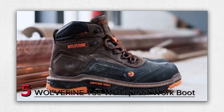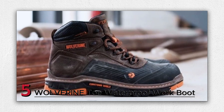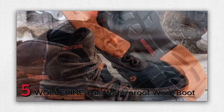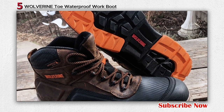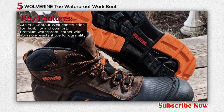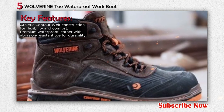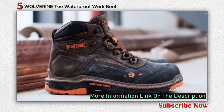Number 5: Wolverine Tow Waterproof Work Boot. The Wolverine Overpass 6 mid-composite toe waterproof work boot is designed to offer comfort, flexibility, and protection for individuals working in demanding environments. Crafted with premium materials, this work boot combines innovative technology with timeless craftsmanship. The boot features flexible and athletic contour welt construction, which allows it to move with you by bending and flexing at essential points. The contour welt technology enhances comfort and flexibility throughout your workday.